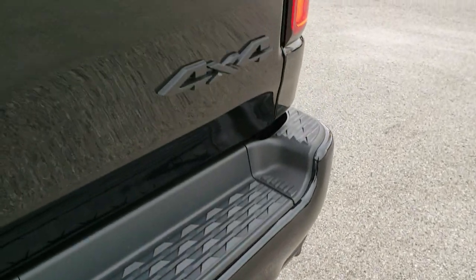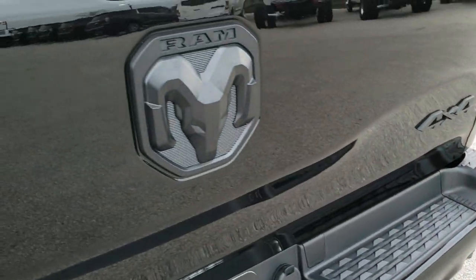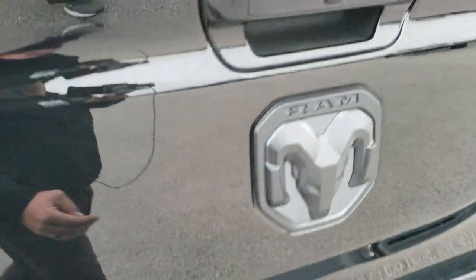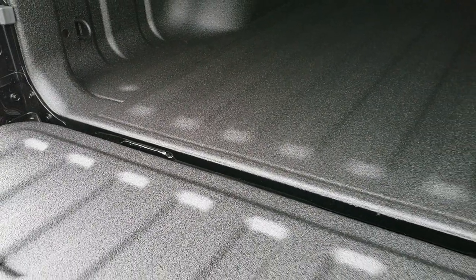LED license plate lights, blacked out 4x4, blacked out Ram logo, and the blacked out Limited. This is a power down tailgate, so you can do that with the key fob or the button inside of the truck. It has the LED bed lighting, the factory spray-in bed liner — that's really nice. It's not too rough, it's got a little bit of stick to it, so your stuff's not going to slide around.